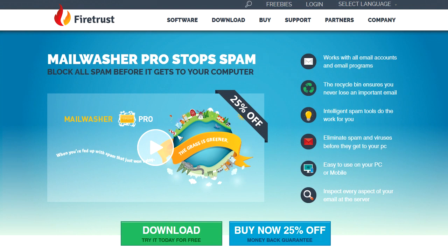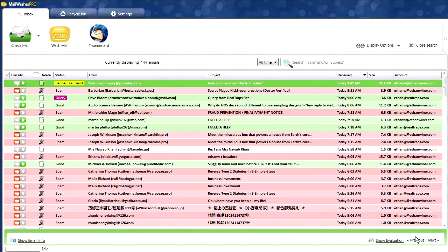Several years ago, I found a fantastic program called Mail Washer. What this does is it goes out to the server and gets all your email — not only for ethanweiner.com, but also for RealTraps. It'll get your Gmail email; it'll go out to any server for as many accounts as you want. All the stuff in red is spam — it knows it's spam. This is absolutely spam. It's almost never wrong.